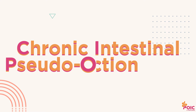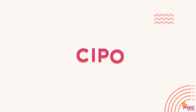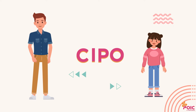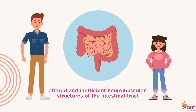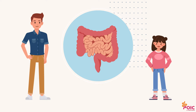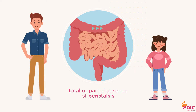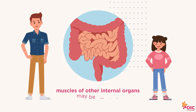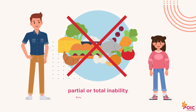Chronic intestinal pseudo-obstruction is a rare, severe and disabling gastrointestinal motility disorder that can affect adults and children. There is an alteration in the intestine's narrow muscular structures which causes the total or partial absence of peristalsis, the wave-like movements of the muscles that push the intestinal contents and gas forward. Sometimes, other internal organs' muscles, such as the bladder, may also be affected. This results in partial or total inability to feed by mouth.